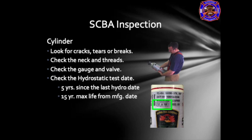You also want to check the hydrostatic test date. The cylinder should be tested every 5 years. For example, if a cylinder was manufactured in December of 2018, it would need to be tested by December of 2023, and then every 5 years after that. The cylinders have a maximum life of 15 years from the manufactured date. After 15 years, the cylinder is taken out of service and destroyed.